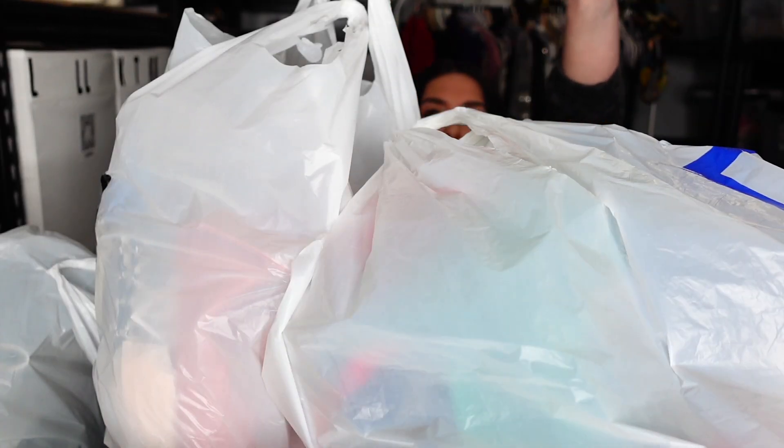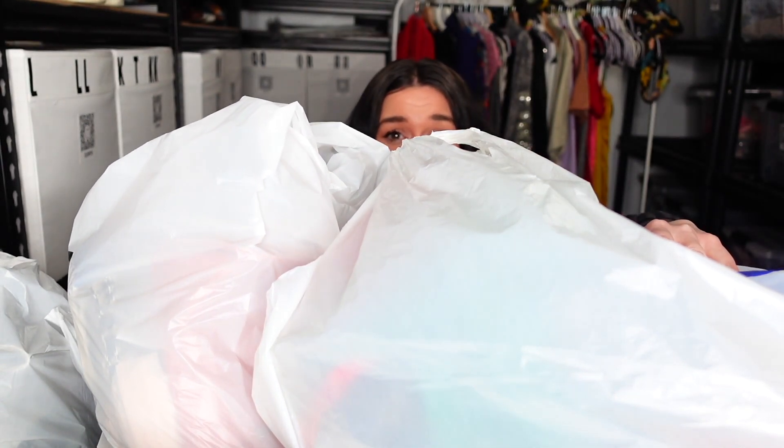Are you seeing me? I'm in here. Help! How am I gonna do this haul? It's too much stuff. I'll be right back. Full face of makeup. Hair's done. Not wearing a bra. Sounds like it's time for a haul.